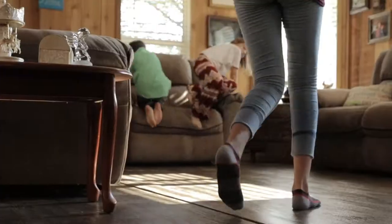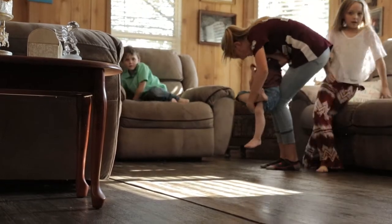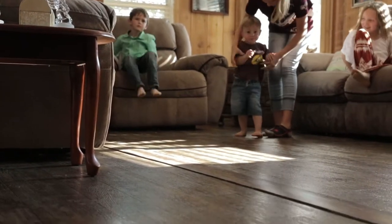And now the kids, they just run through there. It's just a joy to hear them run through with all the room they have.